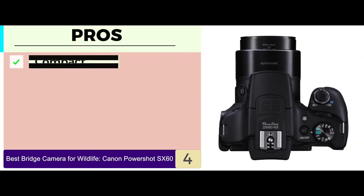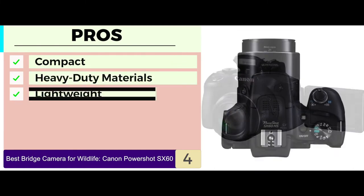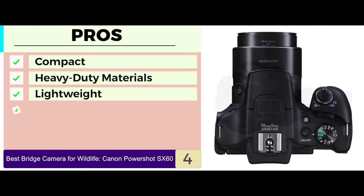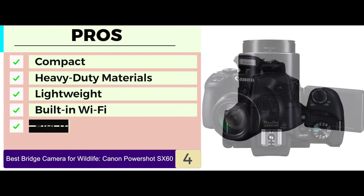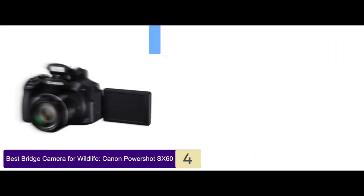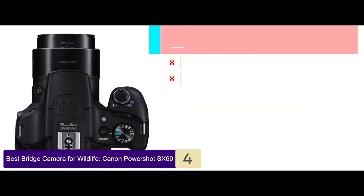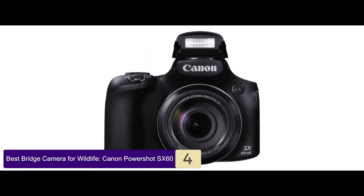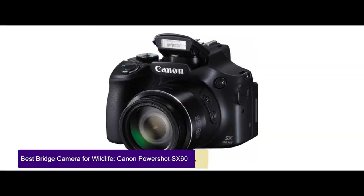Its pros are: a compact and well-built design; made from heavy-duty materials to last a long time; lightweight and extremely user-friendly; comes with built-in Wi-Fi functionality; and incorporates an electronic viewfinder to compose the shot efficiently. However, it lacks 4K video recording and manual settings require some struggle. Bottom line is, this is the best bridge camera for wildlife because it has deep depth and detail and increased shutter speed.